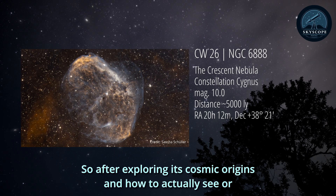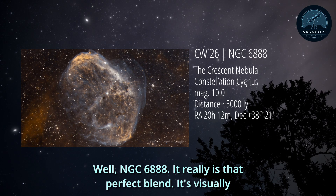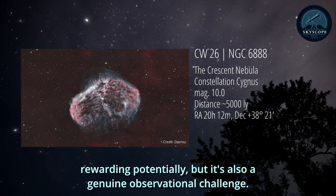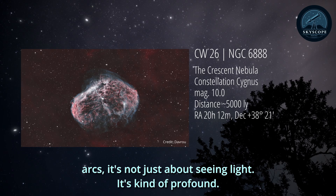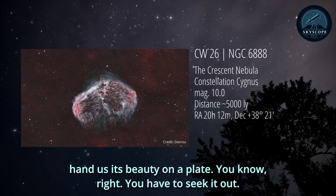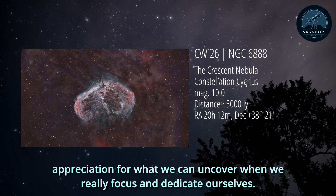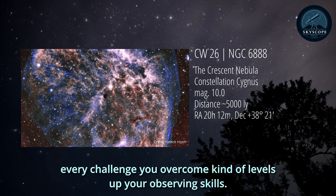So after exploring its cosmic origins and how to actually see or capture it, what does this all mean for us? What's the real payoff here? NGC 6888 really is that perfect blend - it's visually rewarding potentially, but it's also a genuine observational challenge. It makes you work for it. And that fleeting glimpse or that hard-won photo of those faint arcs - it's not just about seeing light, it's kind of profound. It's a powerful reminder that the universe doesn't always just hand us its beauty on a plate. It teaches us patience, refines how we observe and perceive faint things, and deepens our appreciation for what we can uncover when we really focus and dedicate ourselves. The idea that every challenge you overcome kind of levels up your observing skills.